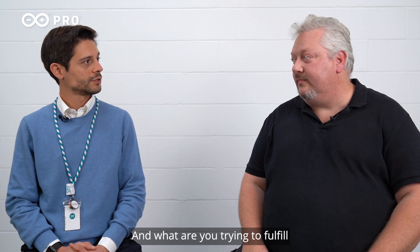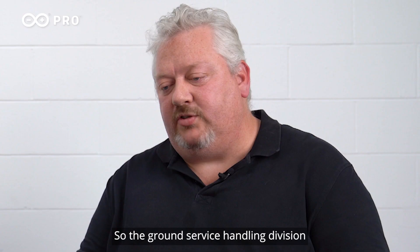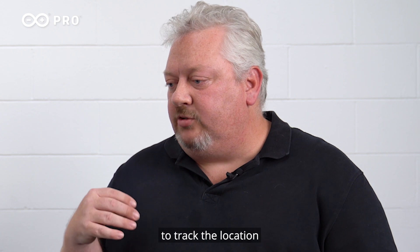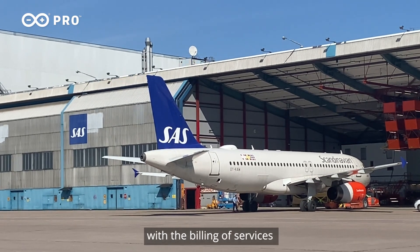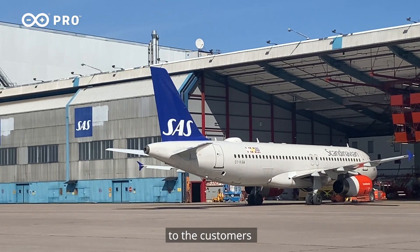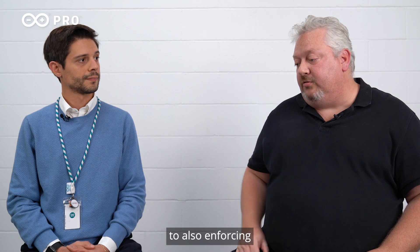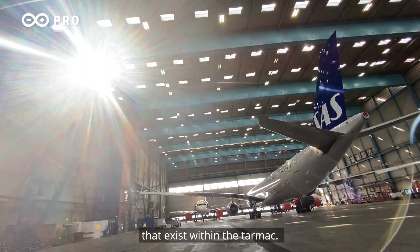And what are you trying to fulfill for Scandinavian Airlines with your design? So the Ground Service Handling division within Scandinavian Airlines has a requirement where they need to track the location of the vehicles on the tarmac, so they can assist with the billing of services to the customers they provide their vehicles to. In addition to also enforcing safety and security protocols that exist within the tarmac.